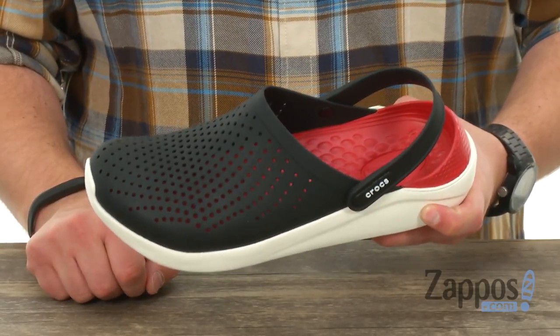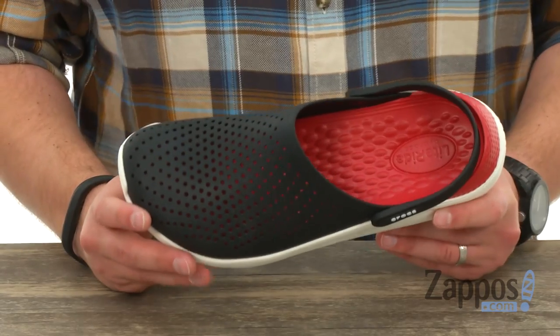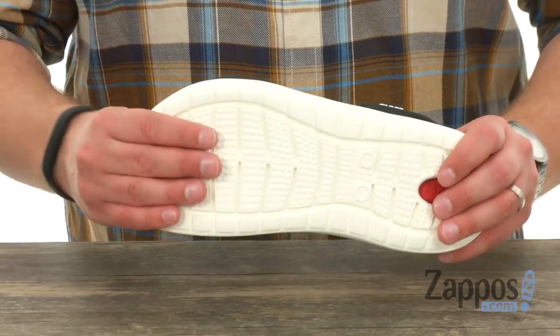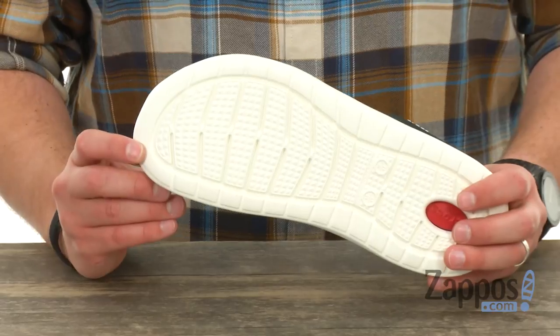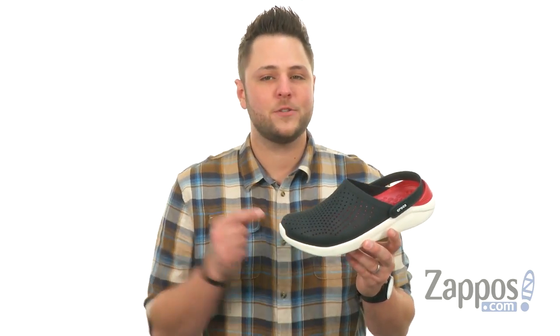And of course your strap right here to keep everything locked in. It's got that Light Ride foam down there in the footbed — incredibly soft and squishy, and will definitely deliver amazing comfort with every stride. There's also a sturdy outsole down here to keep you steady. Don't miss out on these fantastic, super comfortable clogs from Crocs.